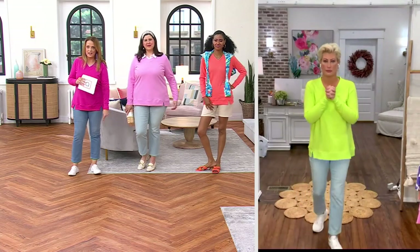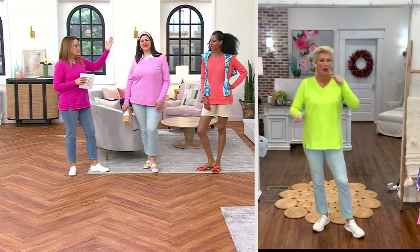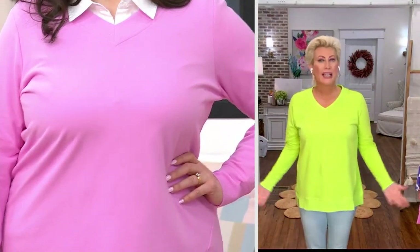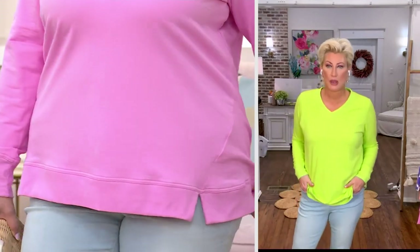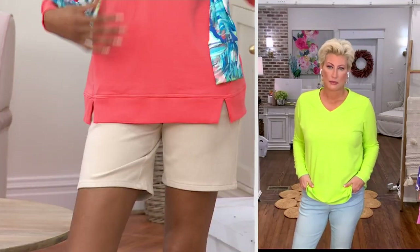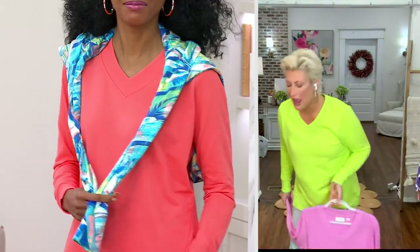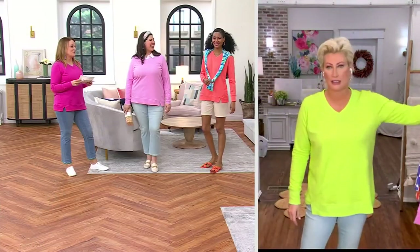I'm wearing it with little jeans and the Pismo sneakers from Vionic — quick throw on, fun earring, you're done. Jamie is 5'9" and wearing the top in size 1X in Lilac Chiffon. There are only 300 left, so try not to work it so hard!